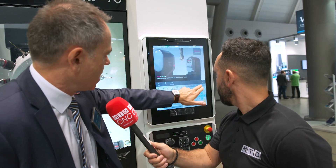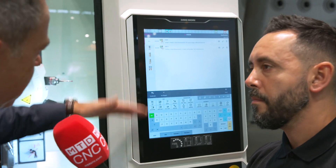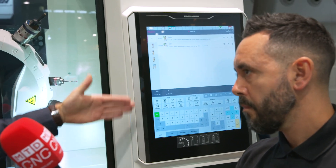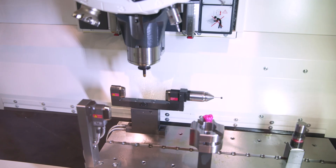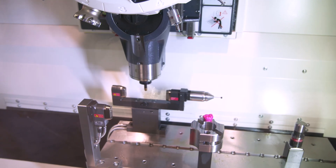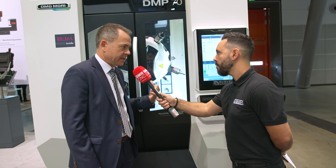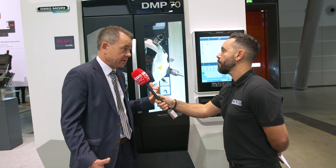If we go to the jobs, you can see it's very easy for the operator to create a measuring job and easy to adapt. Out of this, the benefit is the customer can evaluate the tool wear and optimize the tool life, ultimately reducing costs and making sure that the quality of the workpiece is good because the tools being used are in good shape.